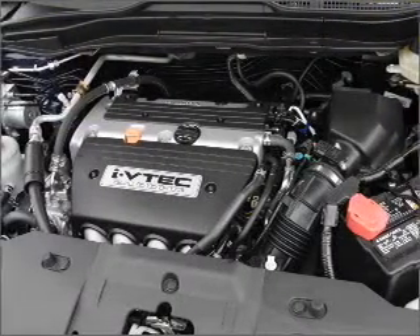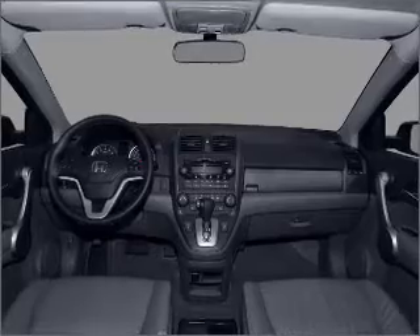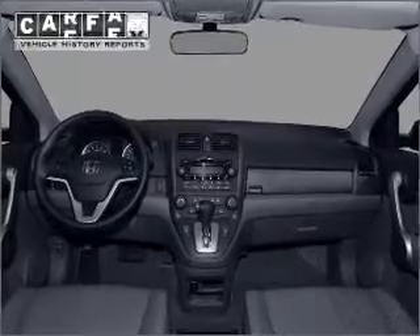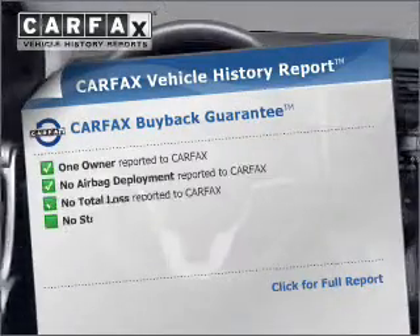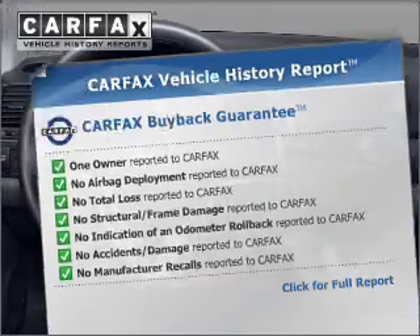Stand out from the crowd with premium wheels. The anti-lock braking system will keep you safe on the road. The sunroof lets fresh air in. This vehicle comes with a CARFAX report, which reduces your buying risk by providing the vehicle's history before you purchase.